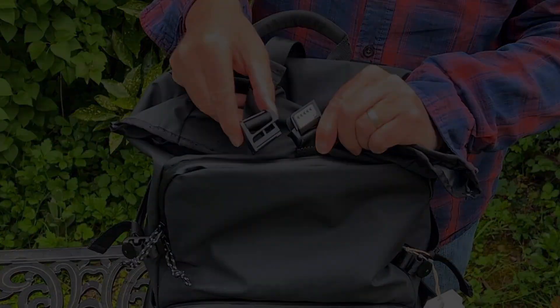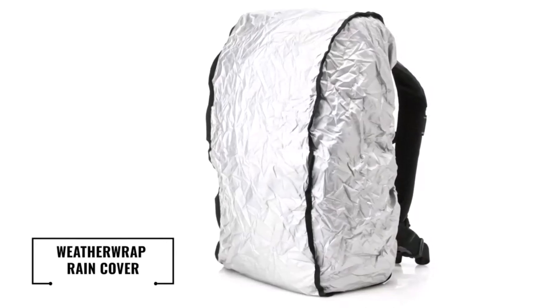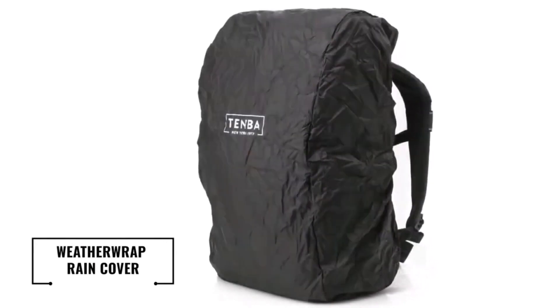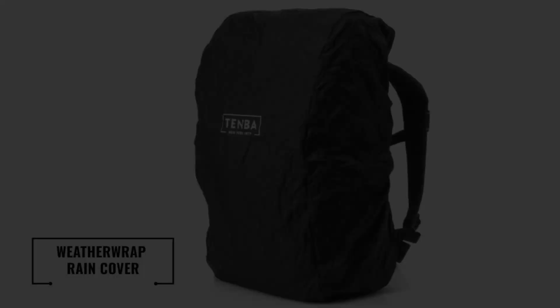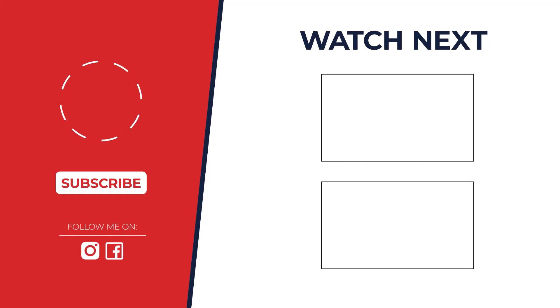After all the reviews, the crown goes to the Gomatic McKinnon 35L for its comfort, organization, and travel-friendly features. But every photographer's needs are different — let us know your pick in the comments.